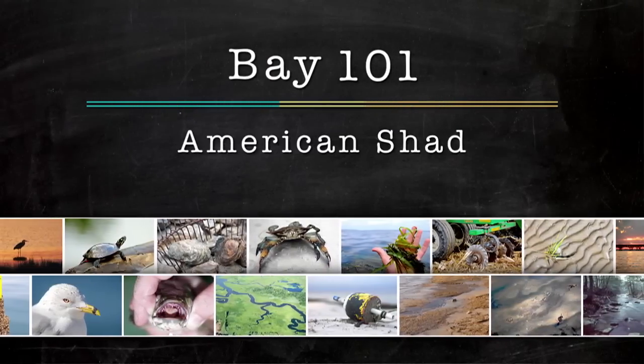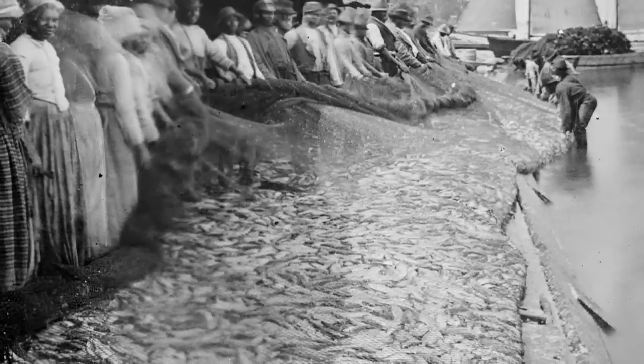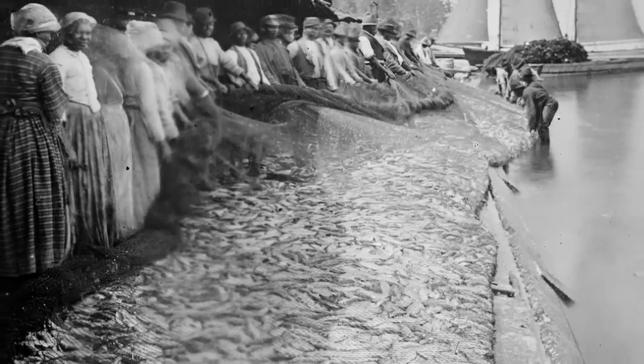American Shad are an anadromous fish, meaning that they spend most of their lives in the ocean and then swim into freshwater rivers to spawn. American Shad used to be very plentiful in the Chesapeake Bay. In fact, there are stories of people saying they could walk across the rivers of the Chesapeake Bay on the backs of the Shad that were coming up to spawn in the spring.